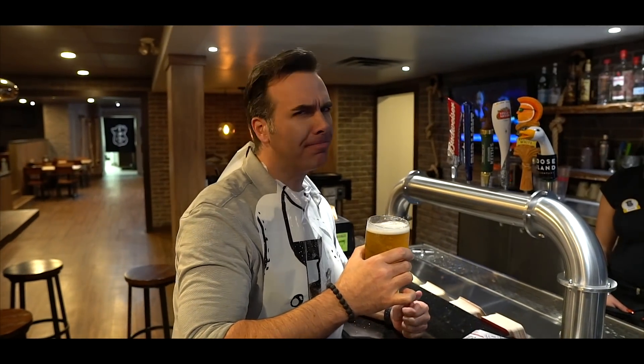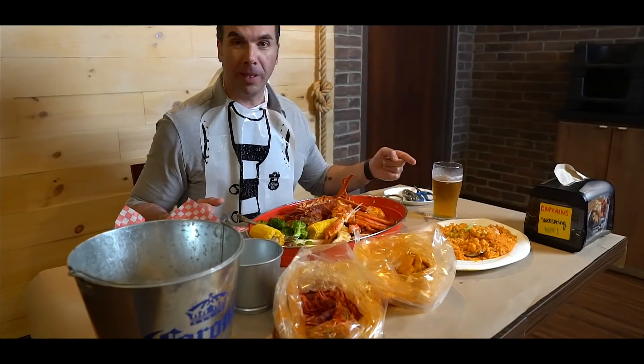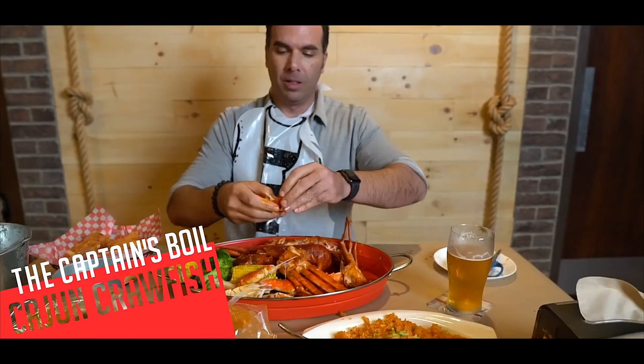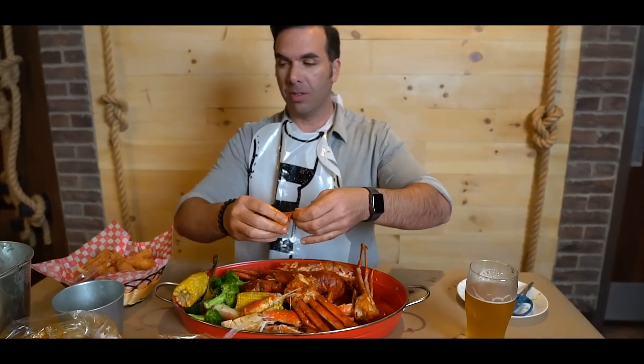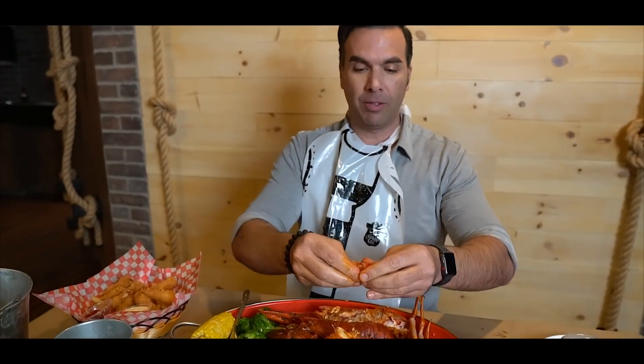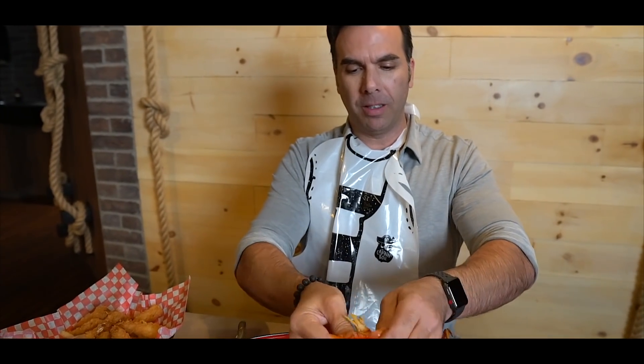Perfect combination. Seafood and beer — I can't go wrong. We got our beer. Next stop: Cajun crawfish. Here we go. For those unexperienced: twist the tail, twist the bottom part of the tail, give it a squeeze, pull apart, and the meat just slides right out. Simple as that.